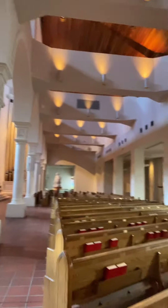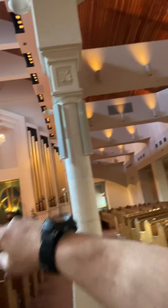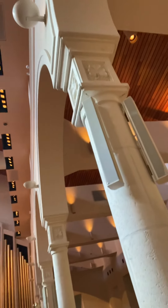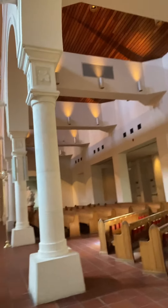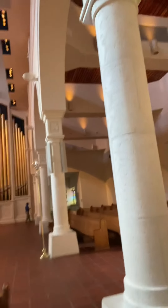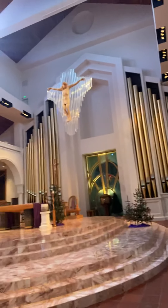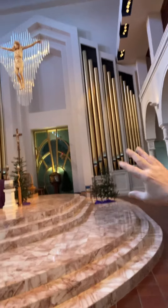For Christmas they put up the wreath. All this right here is mostly all new that they redid. This is a very beautiful church, very beautiful church. They also remodeled the back of the church.